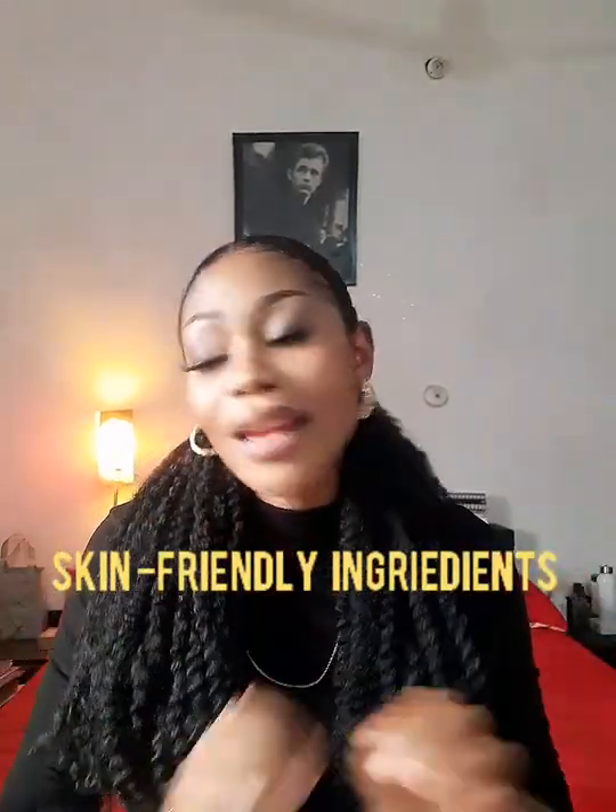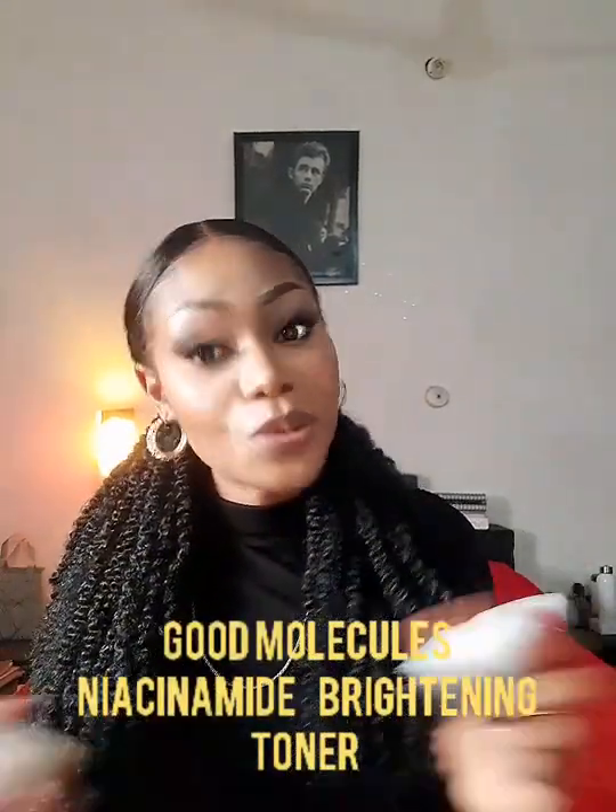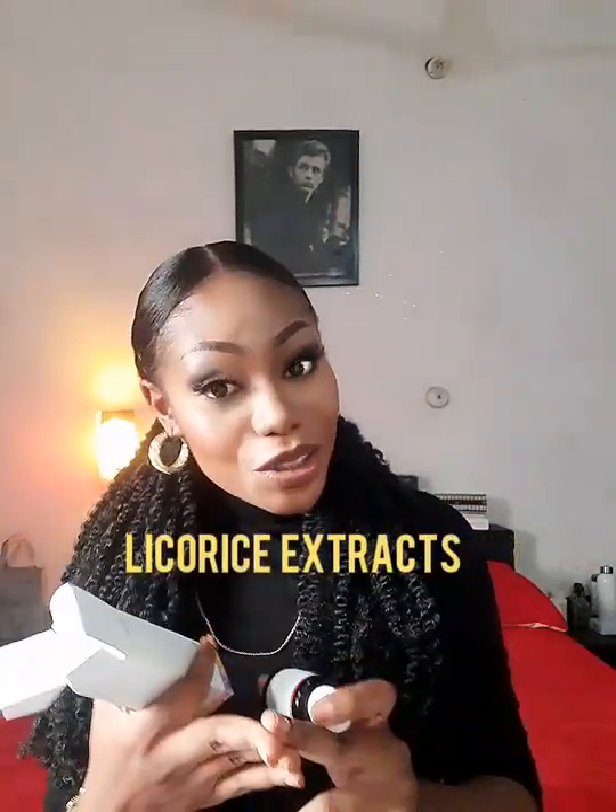Opt for a product that is much more mild on the face and contains skin-friendly ingredients. A perfect example is this one I have right here — the Good Molecule Niacinamide Brightening Toner. This product is amazing for those with oily skin, so if you have oily skin please rush and buy this for yourself.